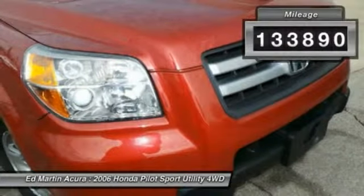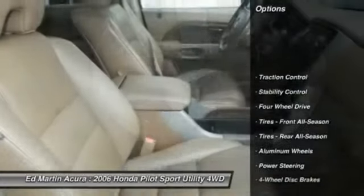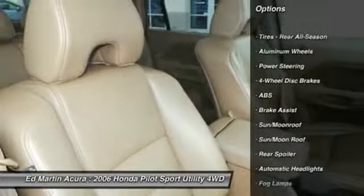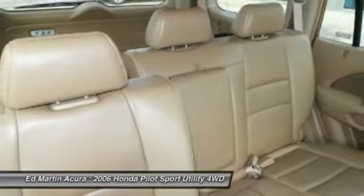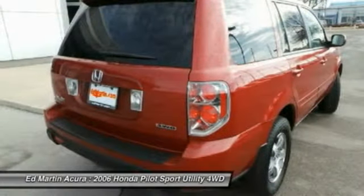This vehicle has less than 135,000 miles. Here are some of this vehicle's great options: CD changer, traction control, anti-lock braking system, steering wheel audio controls, stability control, air conditioning, adjustable steering wheel, power steering, keyless entry, cruise control.